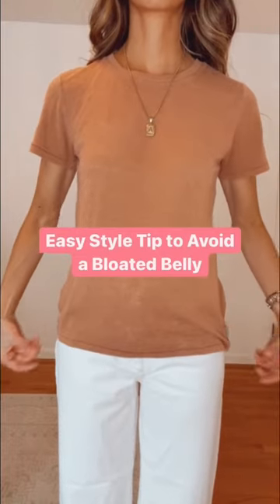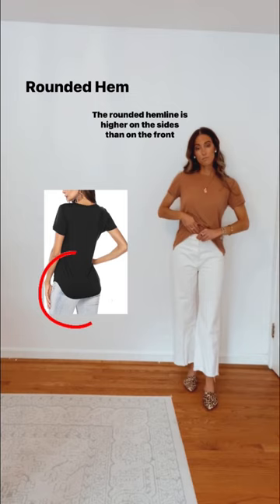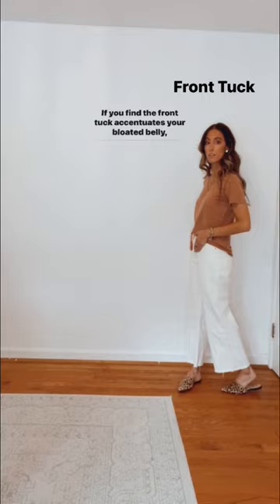Easy tip to avoid a bloated belly. Hemlines are very underrated — this minor clothing adjustment can really change the illusion of a silhouette. The rounded hemline is higher on the sides than on the front and back and curves downward. If you find the front tuck accentuates your bloated belly, try a rounded hemline.